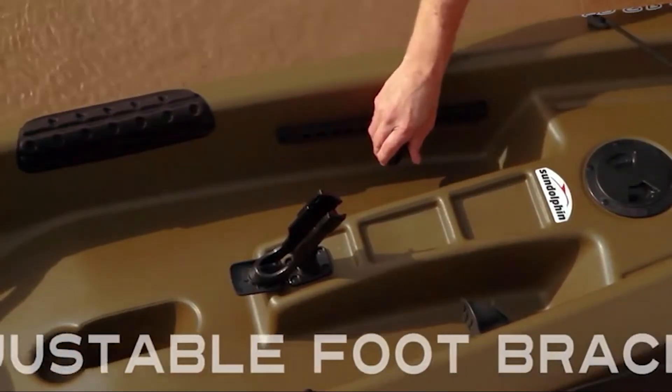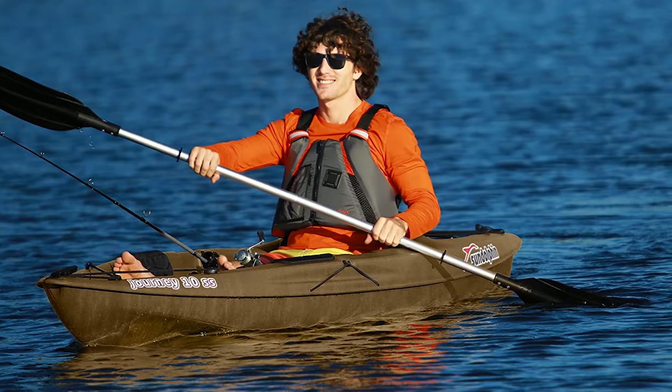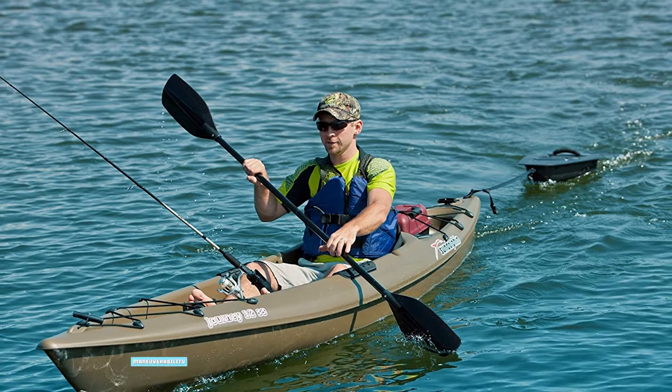I also wouldn't take the Journey 10 out on the sea. It's not designed to punch through waves, and the center of gravity is too high to make it stable in rough water. That doesn't make it a bad kayak — just one that performs best in calmer conditions.